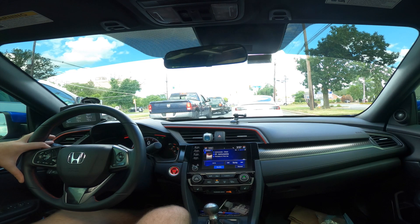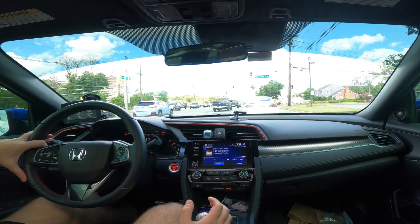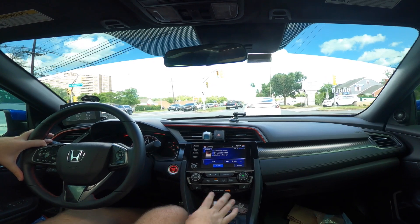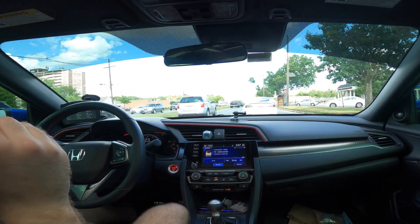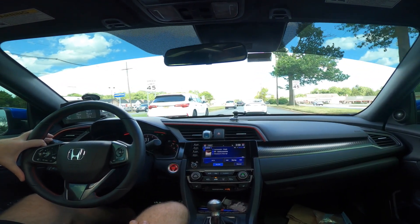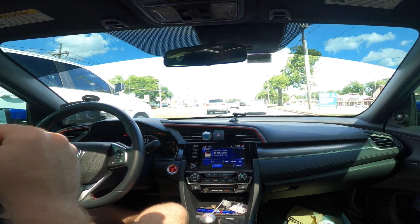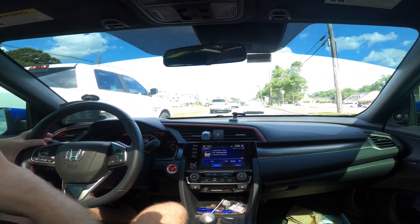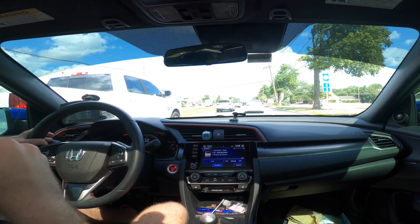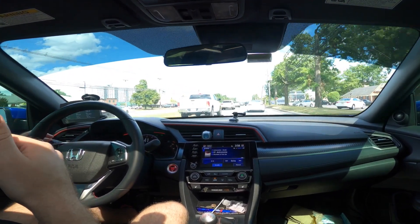The torque steer on this car was supposed to be lessened because of the suspension geometry. Honda says compared to the regular Civic it's got a completely redesigned suspension system, and I'd say that's true compared to my 2013 Civic EX — that thing was awful. Dry conditions, give it the slightest bit of gas and you're off in a ditch. It had 140 horsepower, so it's definitely better now. They even did a step up for the Type R, so torque steer still exists in the SI but in the Type R it's almost gone.